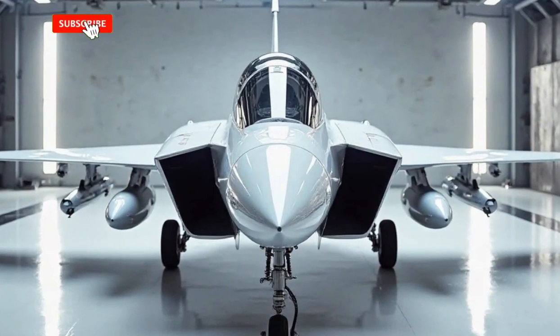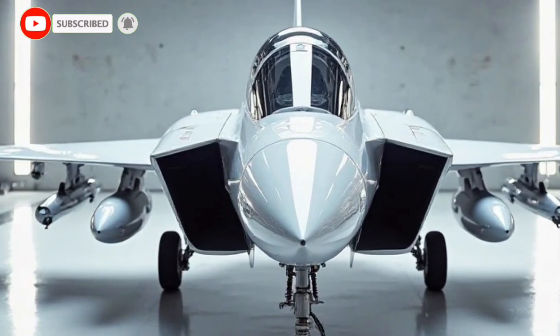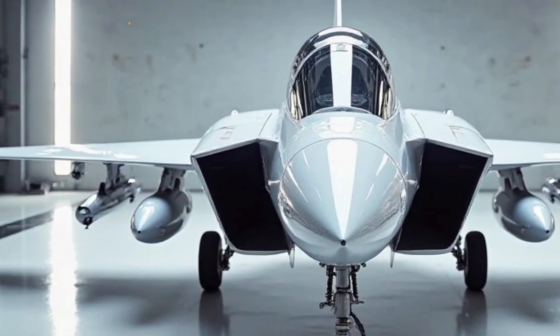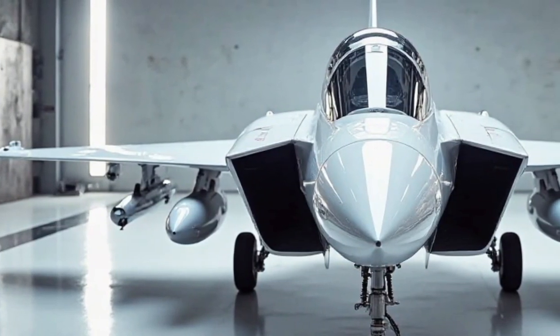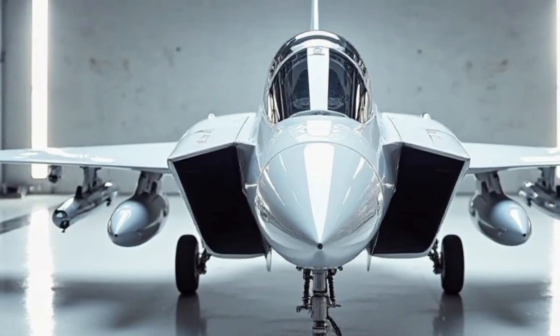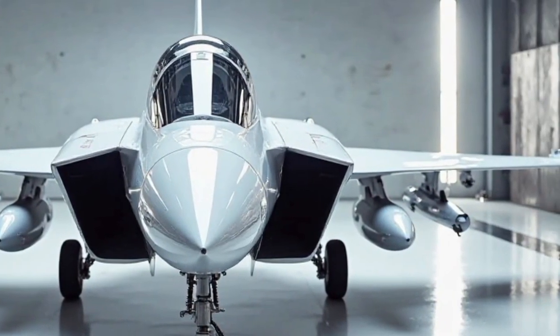Welcome to Car Garage, your ultimate destination for in-depth insights into aviation, automobiles, and cutting-edge technology. Today, we explore the 2026 Saab JAS 39 Gripen, a next-generation multirole fighter jet known for its advanced features, agility, and cost effectiveness.